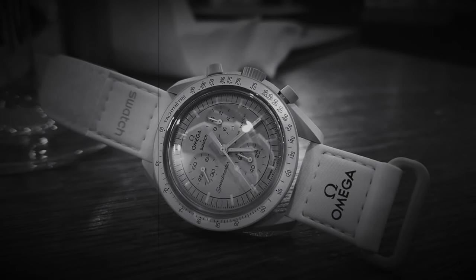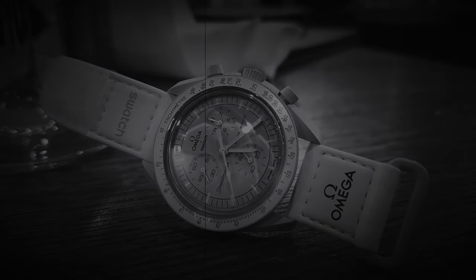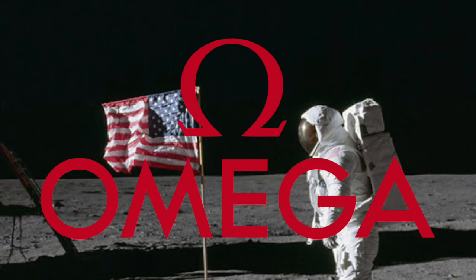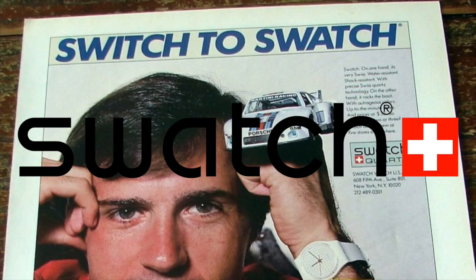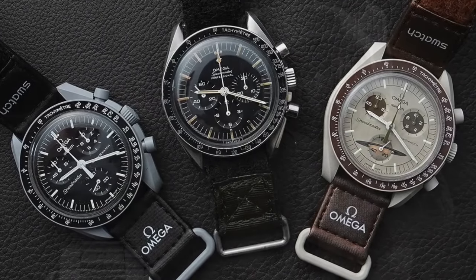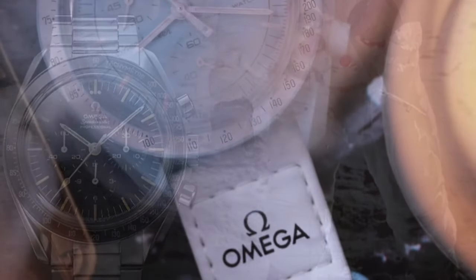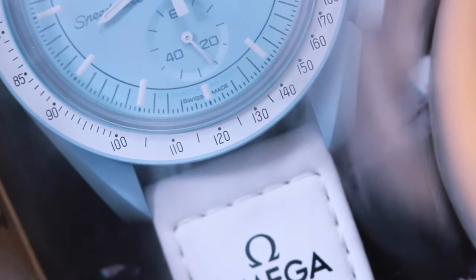It all started on March 26th with a collaboration between two iconic brands. Omega, who's infamously known for being the first watch on the moon, and Swatch, who's infamously known for being in your father's junk drawer from the 80s. These two brands decided to release a watch that was an exact homage to their famous Speedmaster. They called this the Moon Swatch, and it was released in several different colorways.